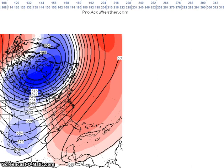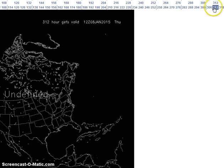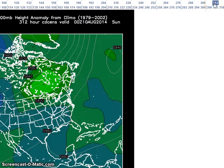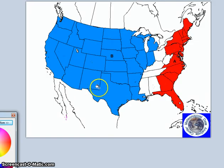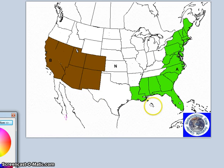The ensemble means are forecasting lower heights across the Great Lakes and the northeast. You can see the lower heights indicated by the lighter greens, and the higher heights by the darker blues. So during this forecast period, I am forecasting below normal temperatures here and above normal temperatures for this region. For precipitation, I'm calling for below normal precipitation here and above normal precipitation for this area.